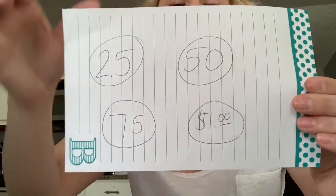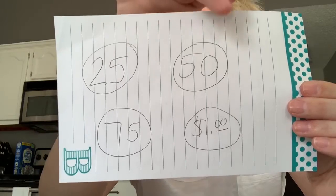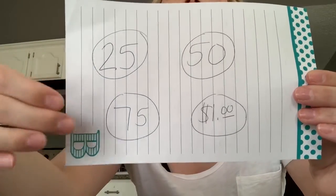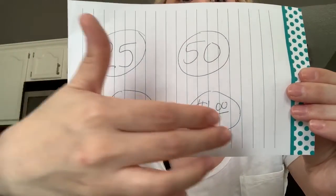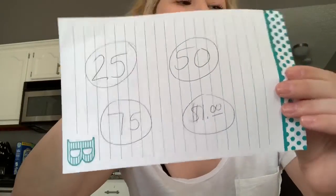All right, let's sing our song one more time. 25, 50, 75, a dollar. 25, 50, 75, a dollar. Good job.